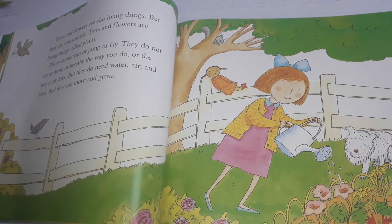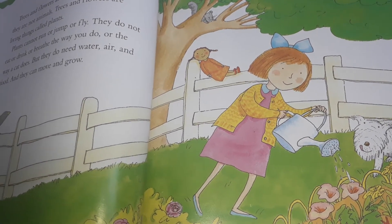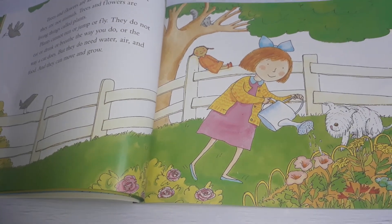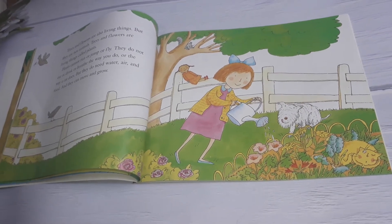Plants do not eat or drink or breathe the way you do or the way a cat does. But they do need water, air, and food, and they can move and grow.